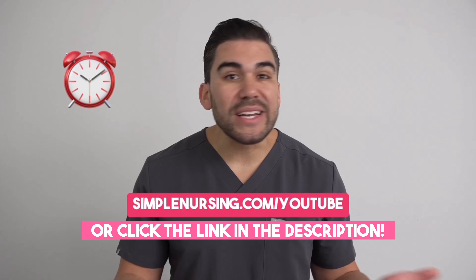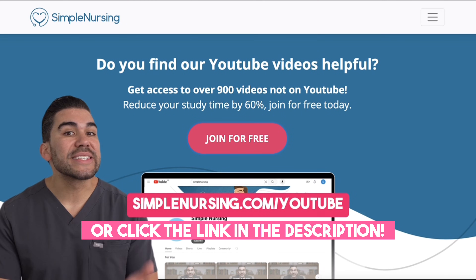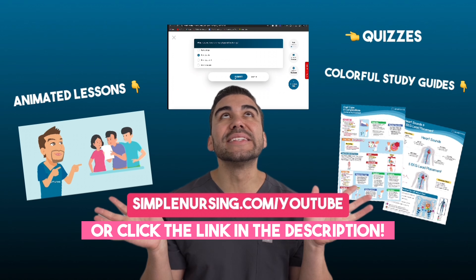Remember, nursing students, understanding pharmacology is crucial for providing safe and effective care for your future patients. Stay tuned for more Pharmacology in Practice videos, where we'll continue to bring pharmacology to life through engaging patient scenarios. Looking to cut your study time in half? Head on over to SimpleNursing.com forward slash YouTube — you can sign up for free and get access to all of this.